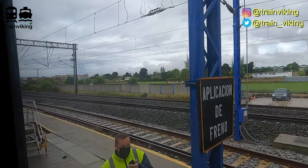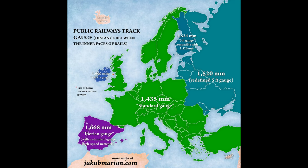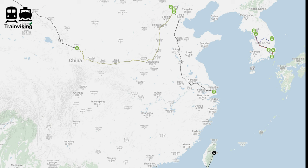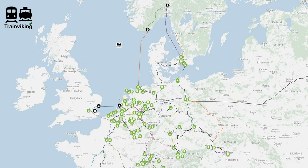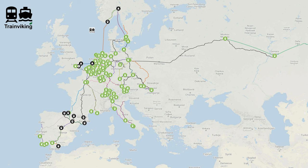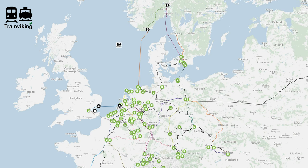My second trip report ever was also on a train that went through a gauge-change facility — on the Belarusian-Polish border on a Berlin to Moscow train. If you're interested in other trip reports, the description has a link to a map showing all my trip reports: lines indicate routes, train icons indicate station reviews, and ferry icons indicate ferry terminal reviews. This channel focuses on long-distance and international train and ferry travel to showcase more sustainable transportation.